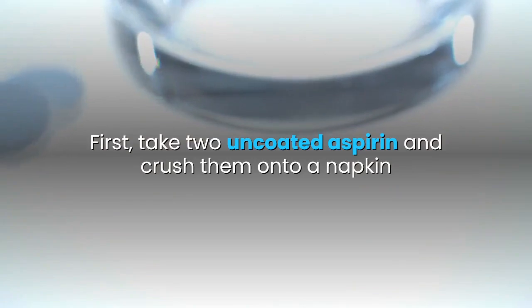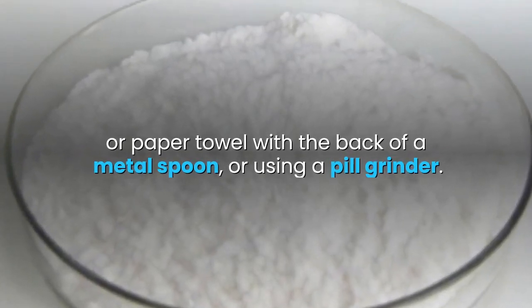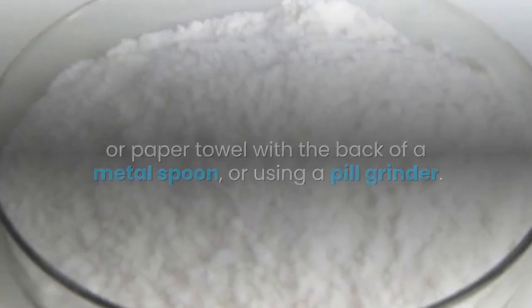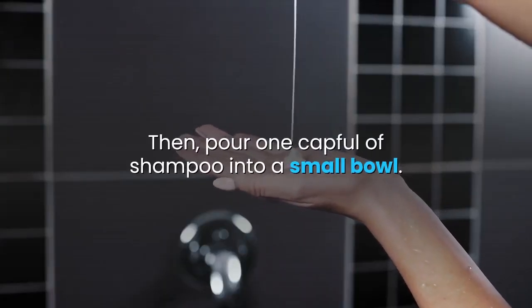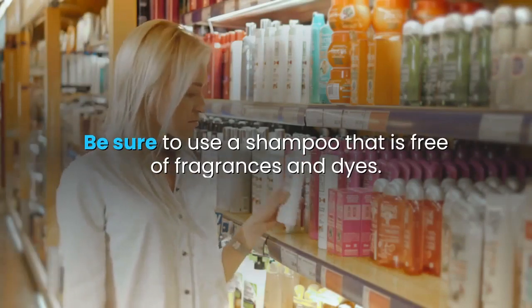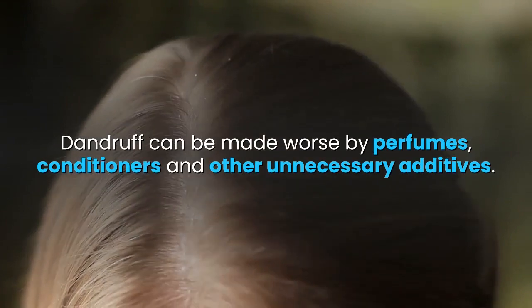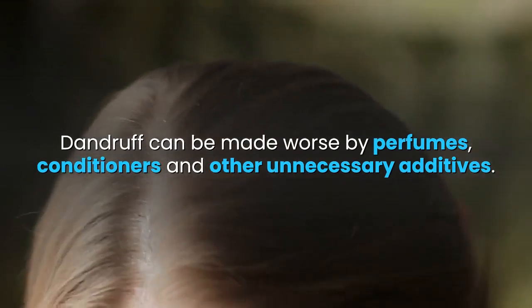What to do. First, take two uncoated aspirin and crush them onto a napkin or paper towel with the back of a metal spoon, or using a pill grinder. Then, pour one capful of shampoo into a small bowl. Be sure to use a shampoo that is free of fragrances and dyes. Dandruff can be made worse by perfumes, conditioners, and other unnecessary additives.